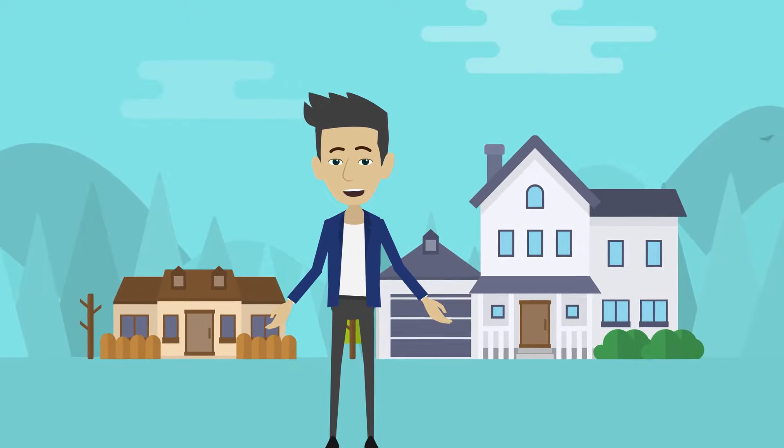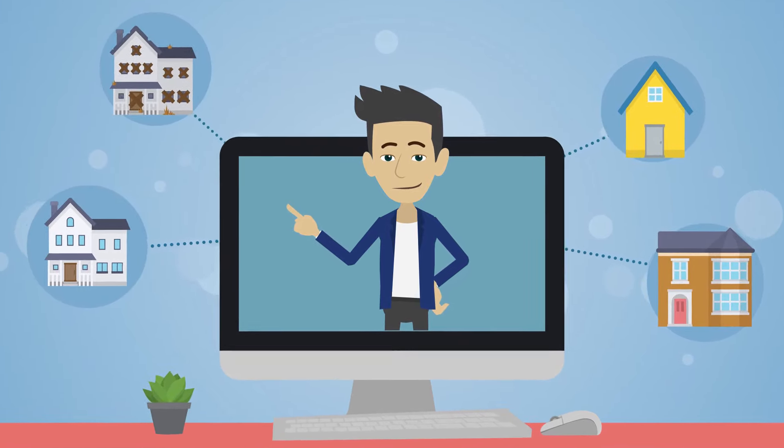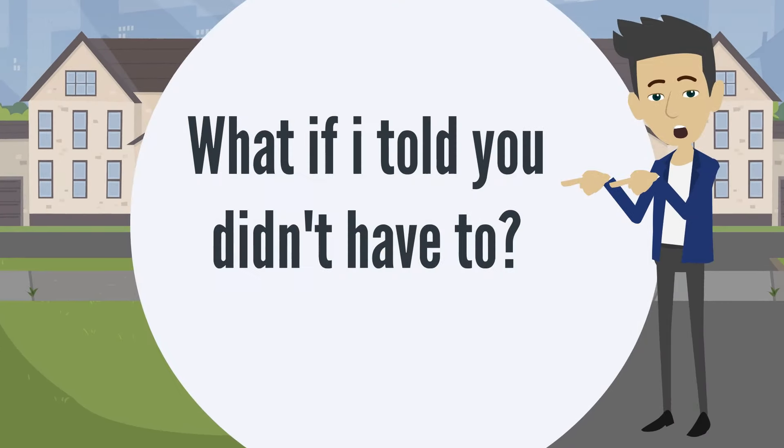Do you want to sell your home but don't want to deal with the hassle of making repairs or listing it with an agent or realtor? What about paying closing costs, commissions, and fees? What if I told you, you didn't have to?